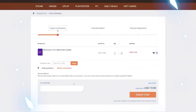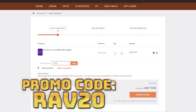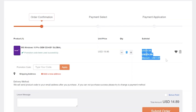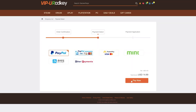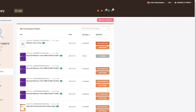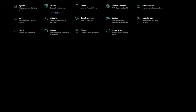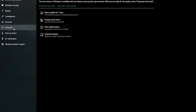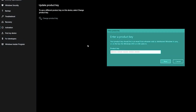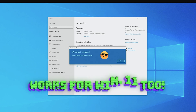VIP URCD Key has you covered with fully licensed codes to activate your favorite games and software. Click on the item you want, click buy to add it to your cart, then enter promo code RAV20 to see your savings. For Windows 10, go to your user profile, find your purchase, click view keys and codes, then go to Settings, Update & Security, Activation, and click Change Product Key. Paste your new key and click Next for a fully licensed version of Windows 10 with no watermark.